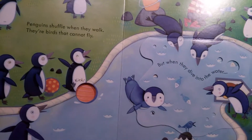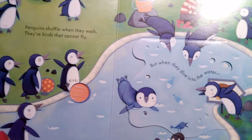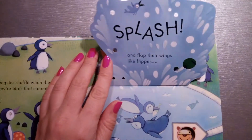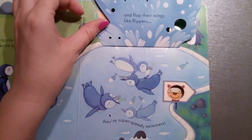Penguins shuffle when they walk. They are birds that cannot fly. But when they dive into the water, splash and flap their wings like flippers, they are super speedy swimmers.